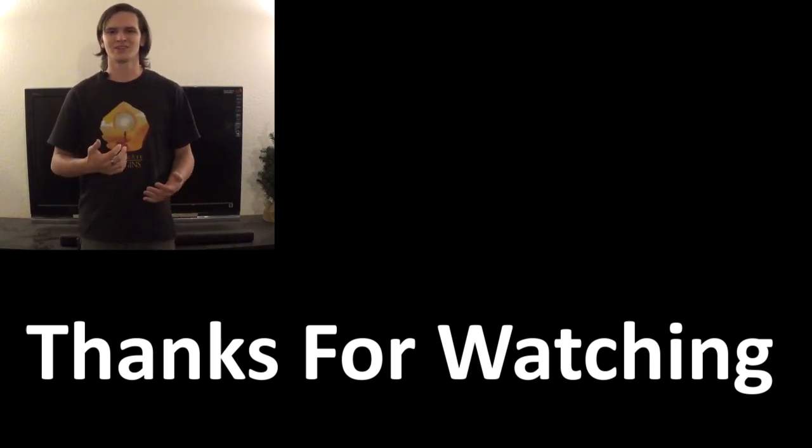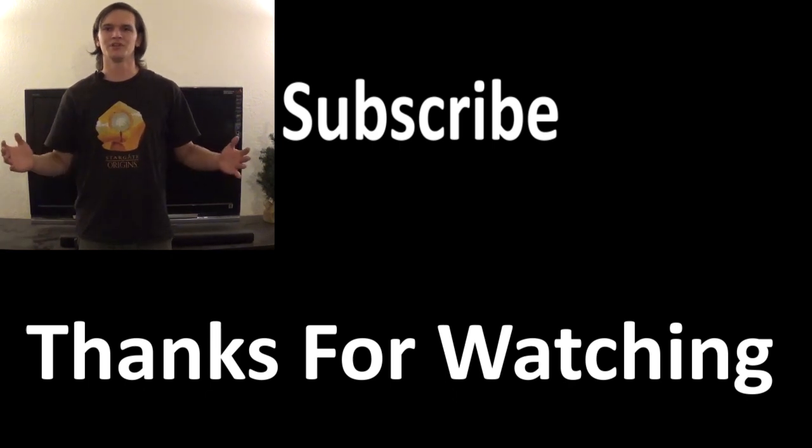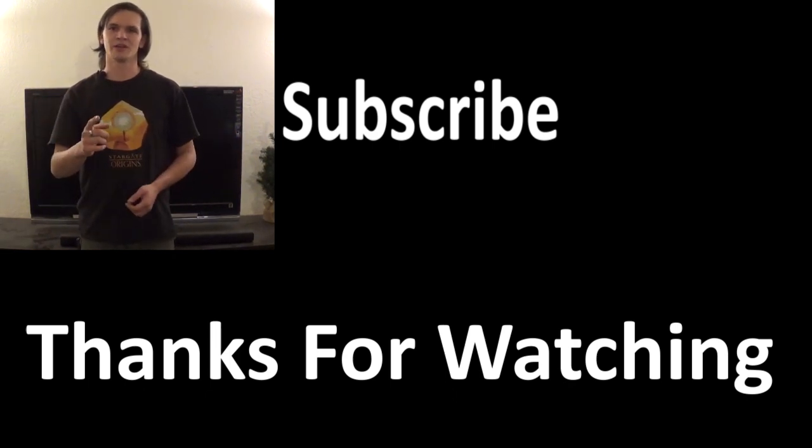Thank you. If you liked this video, go ahead and thumbs up. If you didn't, go ahead and thumbs down — I'd be really sad if you did, but it's up to you. Subscribe, and any comment that you make we will be reading and responding to.